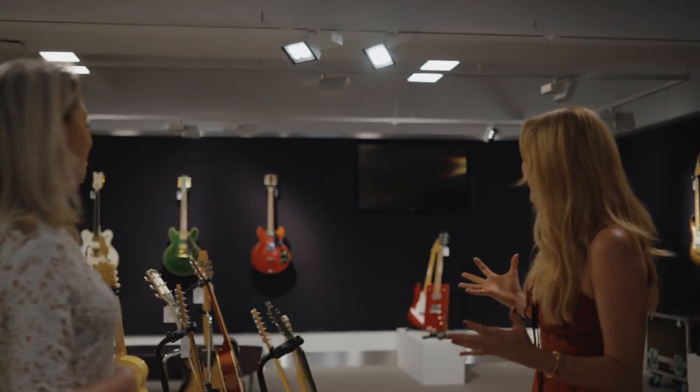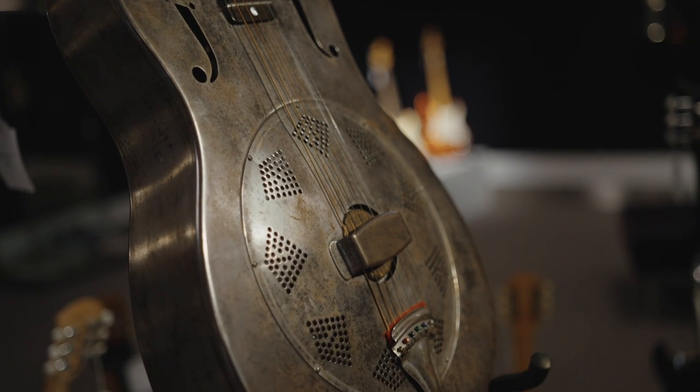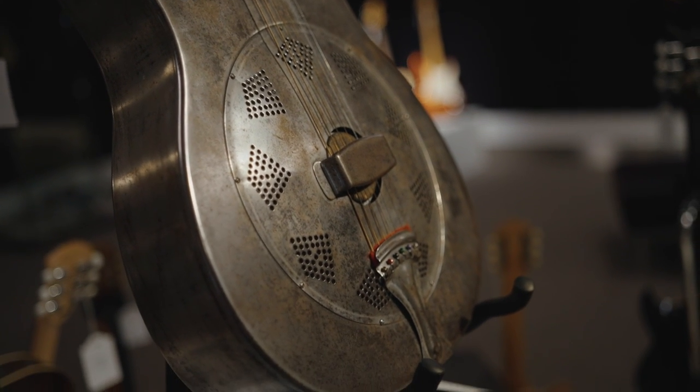Brilliant, where should we start? I don't know where to start, there's too many. Maybe with the National Duo from 1931 — it was used on the cover of the Robert Johnson songbook in 1998.